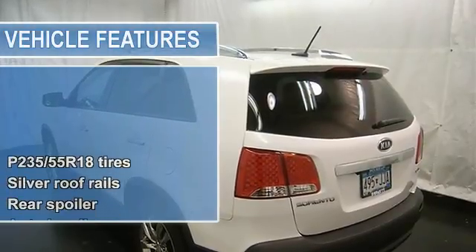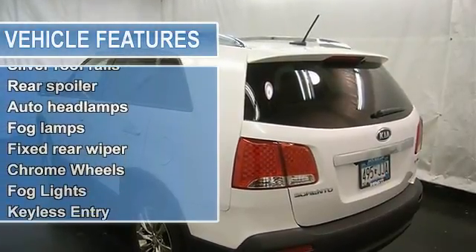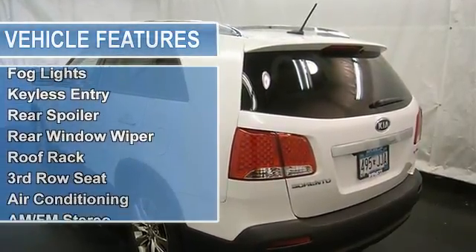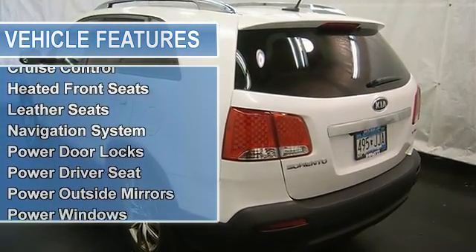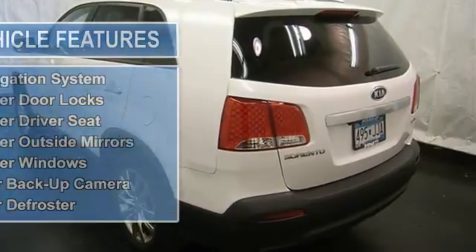CD player, MP3 player, satellite radio, navigation system, Bluetooth connection, rear backup camera, power locks and windows, cruise control, sunroof, moon roof, and more.